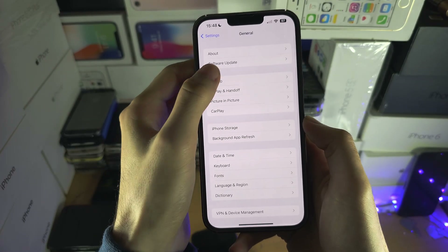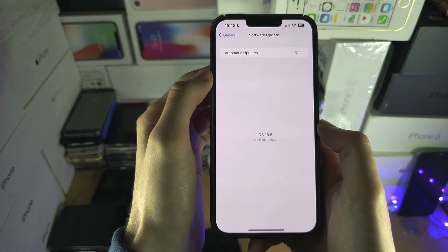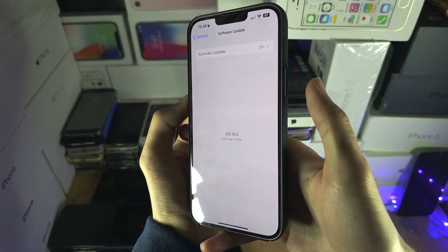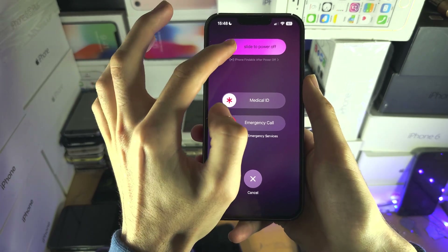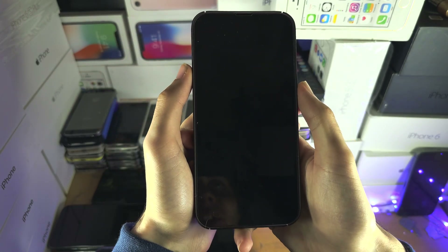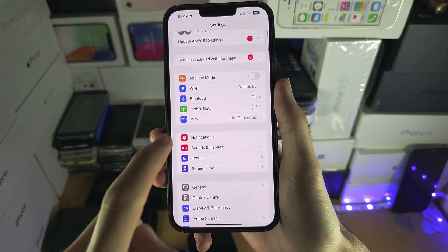Then we're going to try going out and back in a couple of times. If we still don't see the beta updates option, we're going to press and hold the power and volume down key together, then slide to power off. Once the iPhone is turned off, we're going to turn it back on and let's try again.